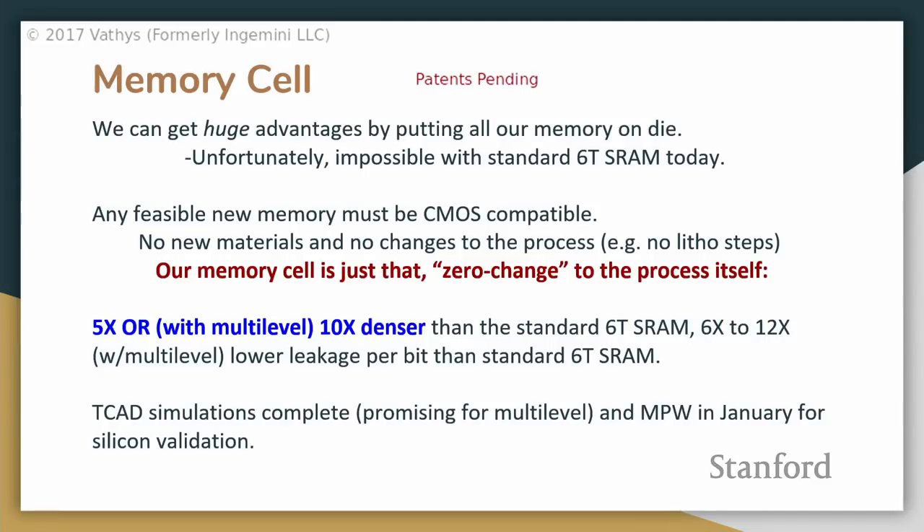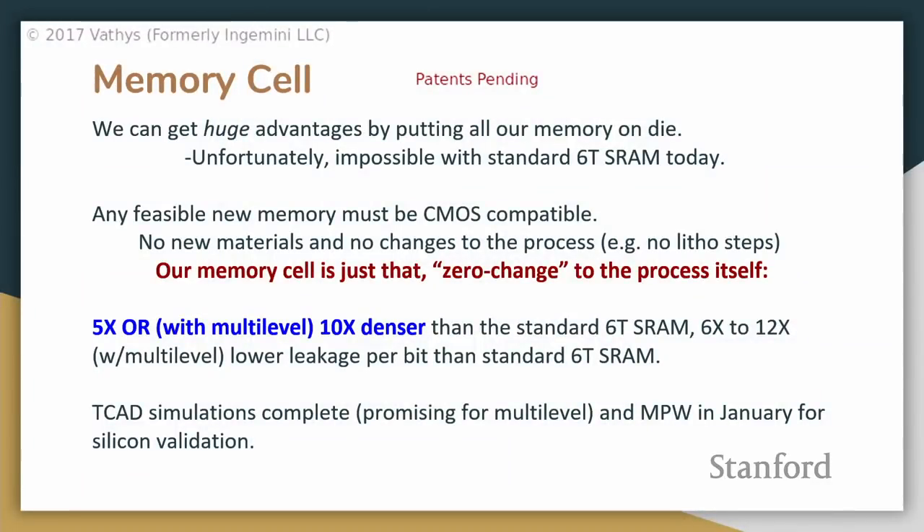Audience question: in terms of metal stack requirements for this new SRAM, is it standard? Yes — this is purely at the transistor and substrate level, nothing in the metal stacks. For the actual wiring, about two metal layers for a single bit cell. We've done TCAD simulations and they're promising for getting multi-level operations. Next month we have a shuttle going out.